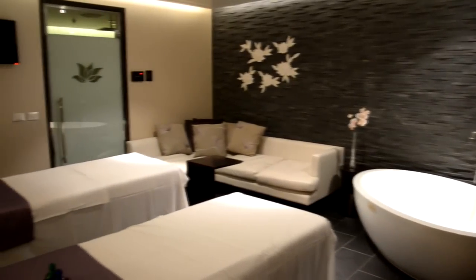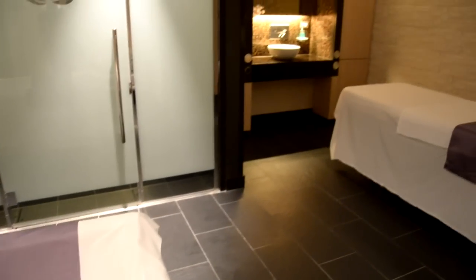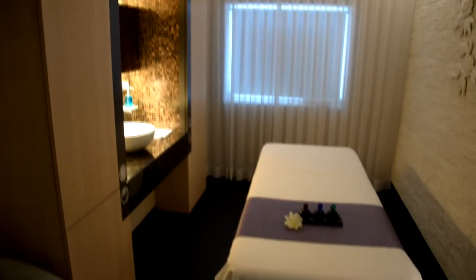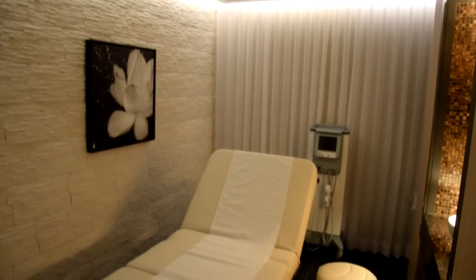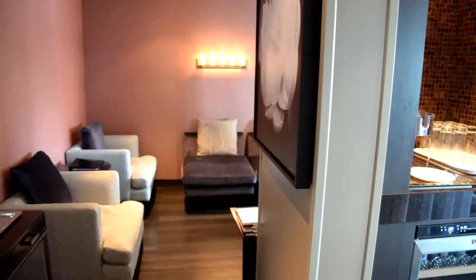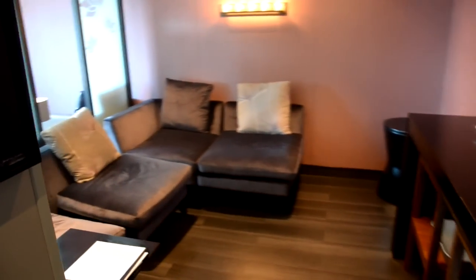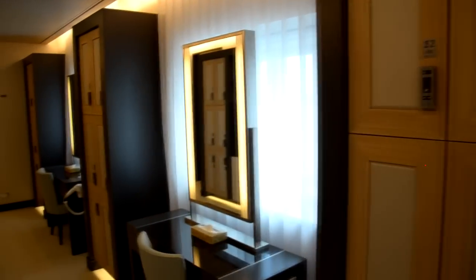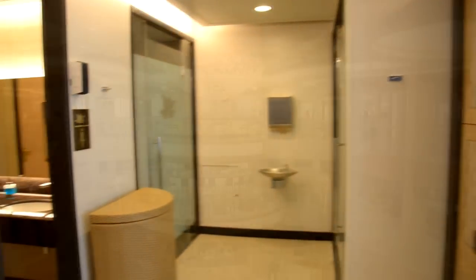There's a couples massage area with a soaking tub and shower room, and a water bed right in the treatment room. There are 18 treatment rooms for massages, hot stone, and other treatments. The relaxation lounge lets you get water, tea, or lemonade before or after your treatment. There's also a changing room with bathrooms, showers, and lockers.